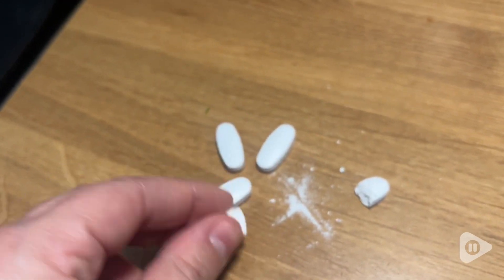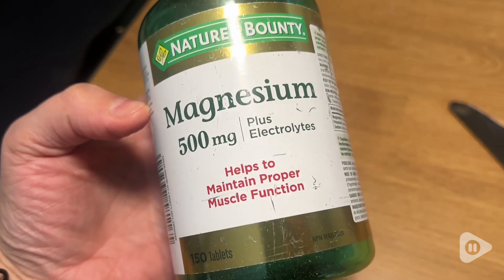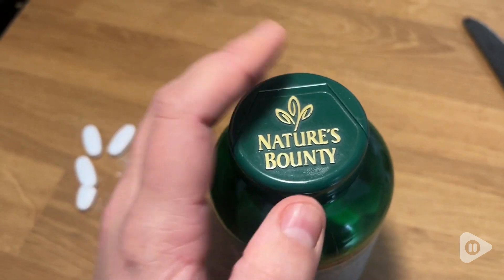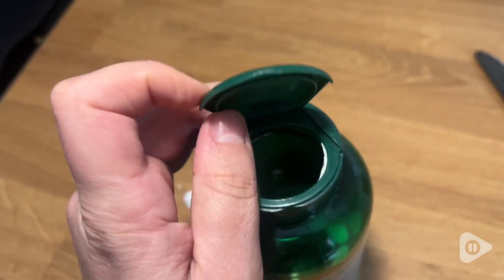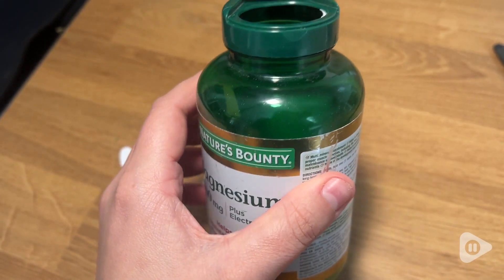What I've personally noticed from it is I used to get a lot of charley horses, which are very unpleasant, and this supports muscle function. I nearly have no charley horses anymore, and I was getting them almost daily. So this has worked for me so, so well.